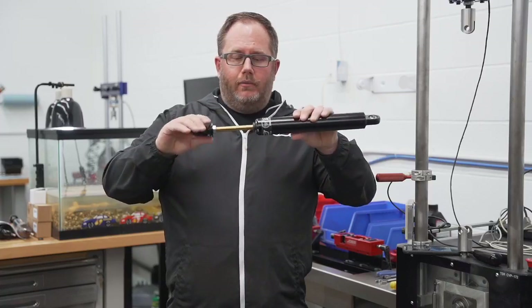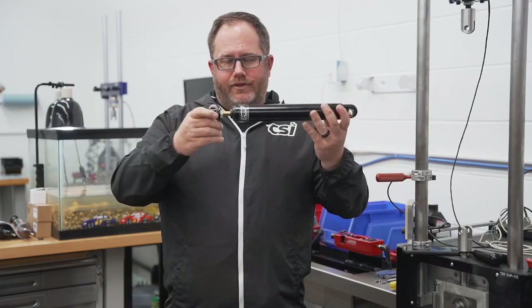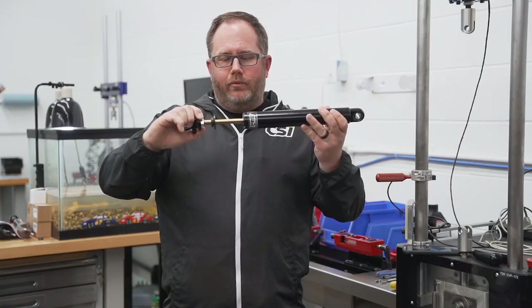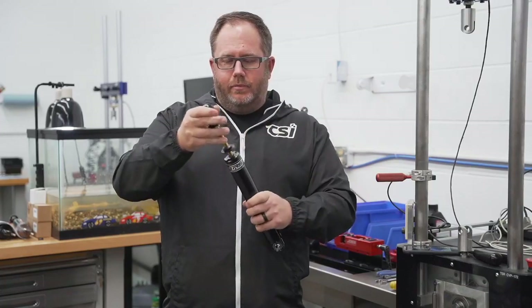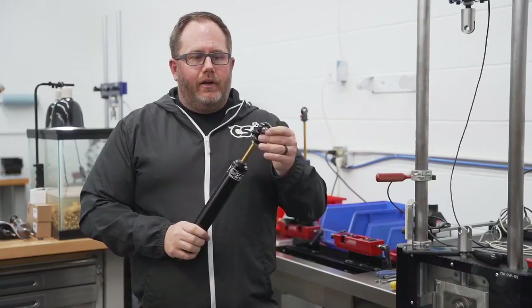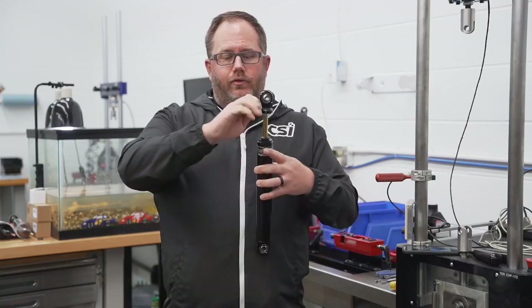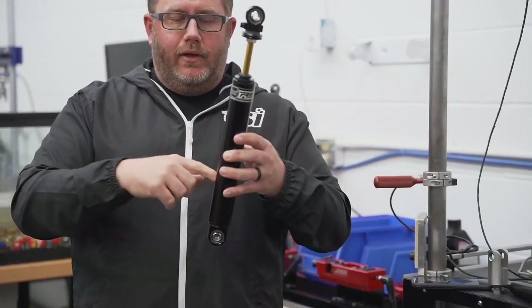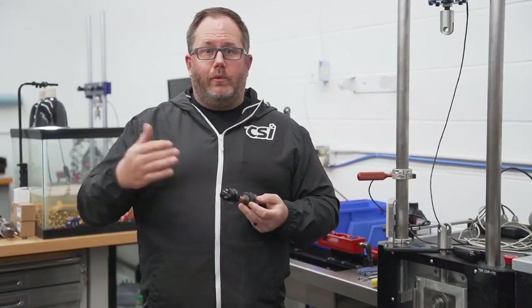What we call compression — or in European IndyCar-style racing they call this bump — that's compressing the shock. And extension, that's called rebound, the rebound rate of the shock. We can control that in an adjustable shock with a rebound adjuster. We can screw the adjuster in, and what that does is minimize the amount of fluid that can bleed off on rebound, making the rebound of the shock stiffer.